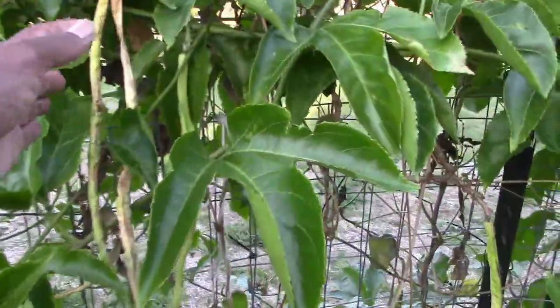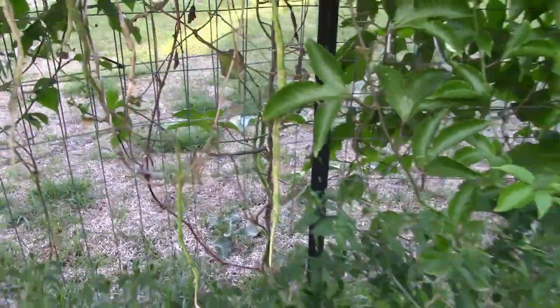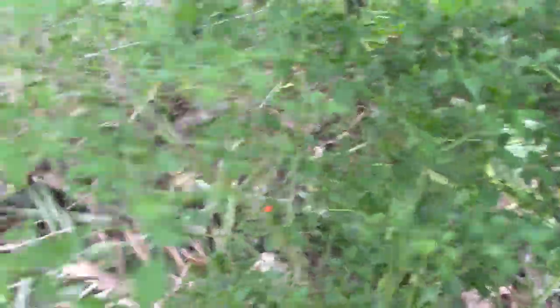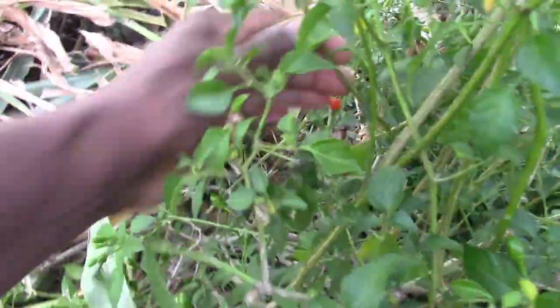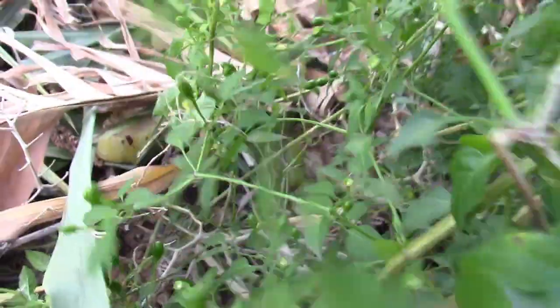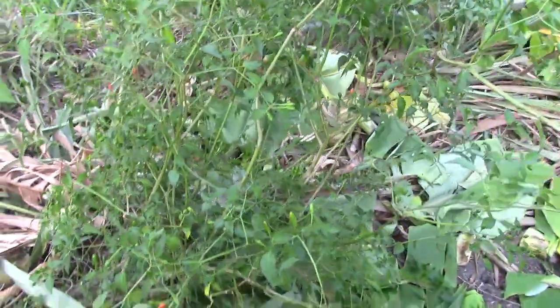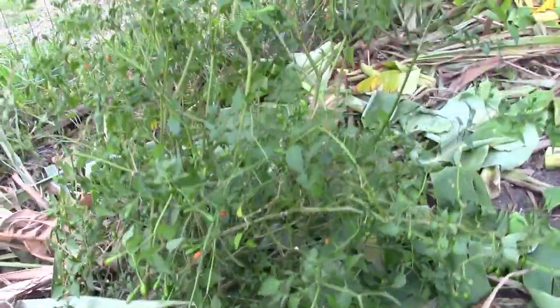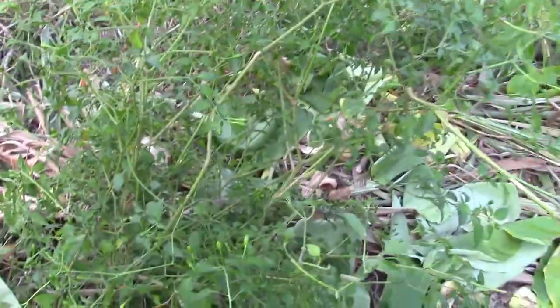There are some long beans in here that I'm letting dry so I can have some seed next year. And here is a chippling plant — that's a pepper plant. You can see the peppers are starting to turn. The plant itself has quite a few peppers on it, so I'm going to trim it back in a couple of weeks. They usually do really well surviving our winters, so hopefully it'll do well — right now it's the only thing back here other than the passion plant.